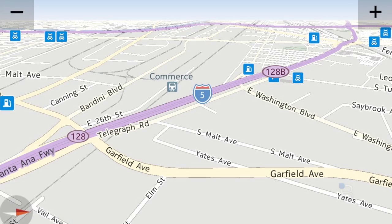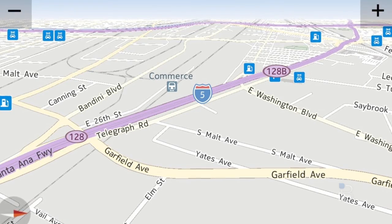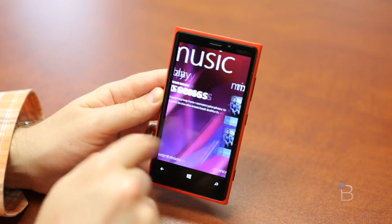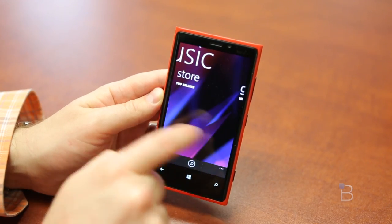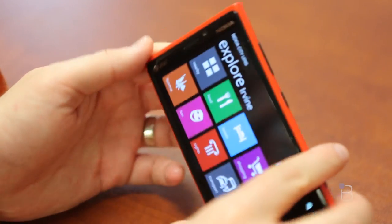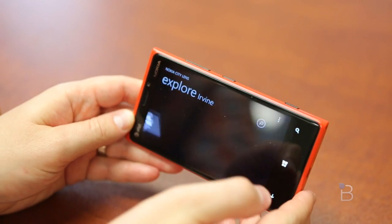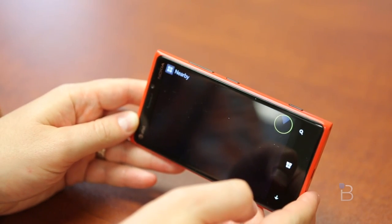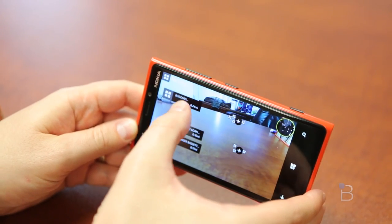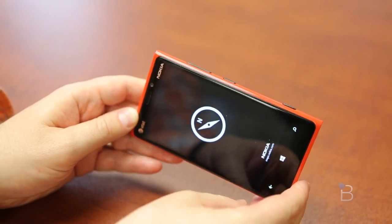Drive works really well for turn-by-turn voice-guided navigation — it can even save maps for offline use when a cell signal is not available. Nokia Music is a surprisingly solid store for shopping for songs, even for finding out about local concerts in your area. City View is a really cool augmented reality application in concept, but it's not really that useful yet. It correctly showed me nearby coffee shops, but you don't want to go stumbling down the street using it as a viewfinder. It's just not that useful when you can easily use Maps and find a point of interest much quicker.